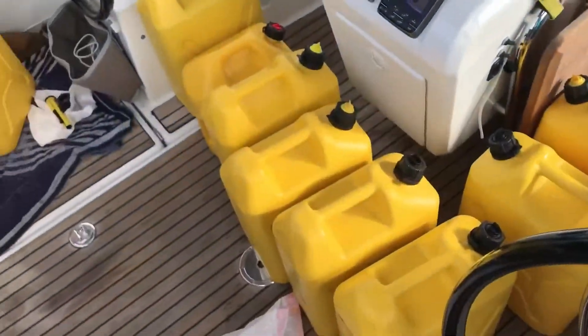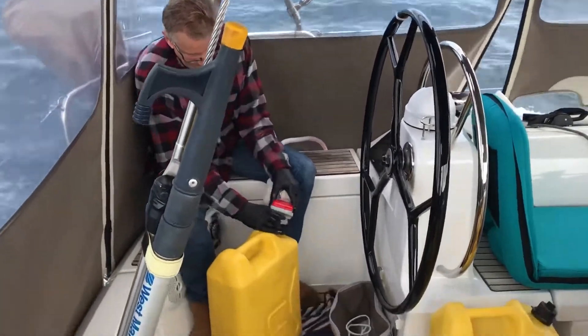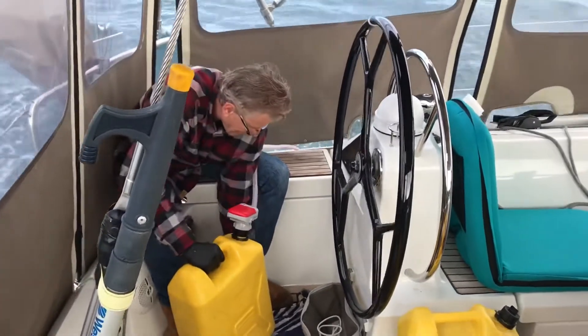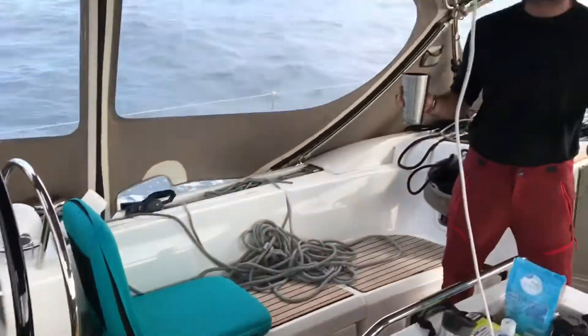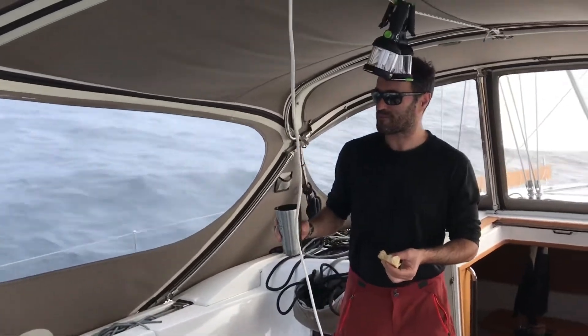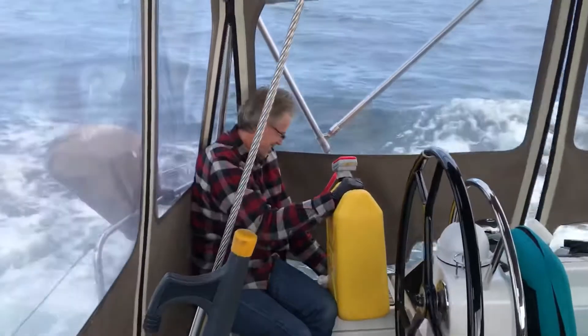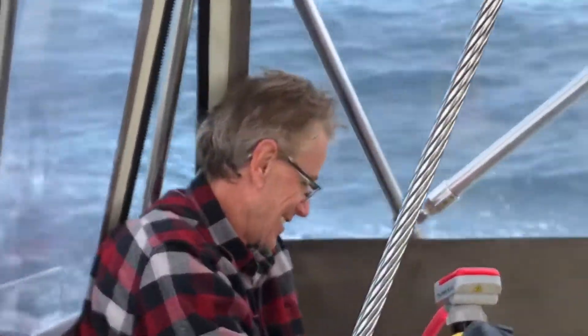Right now we're refueling while underway, and Dan the man is definitely the refueling king. Good times — somehow I get all the dirty jobs on the boat.